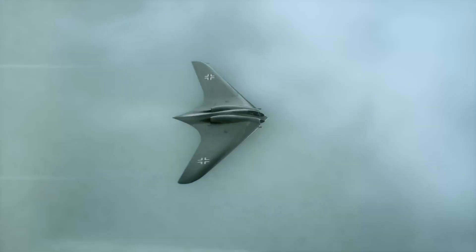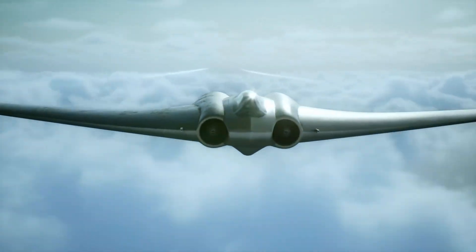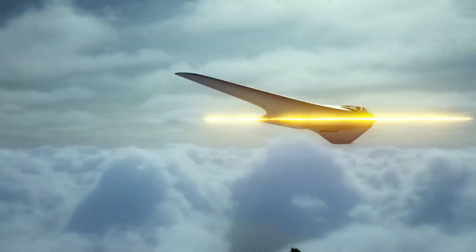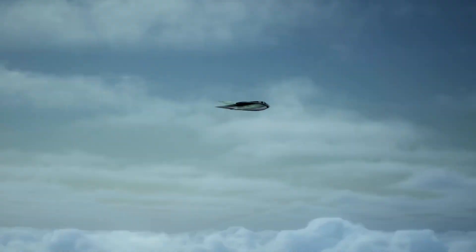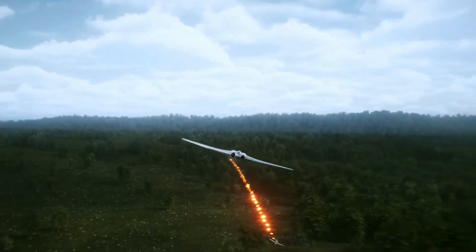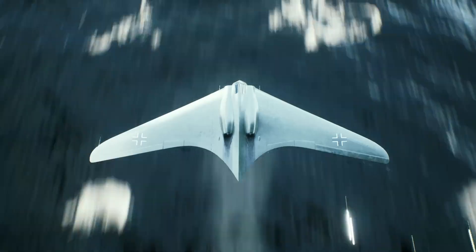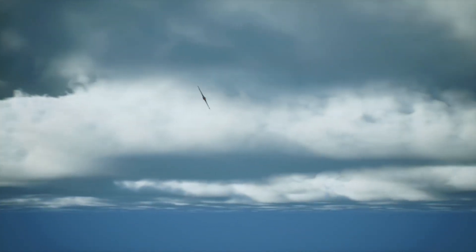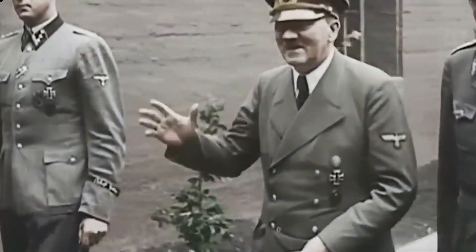The Horten Ho 229, with its innovative design and impressive range, emerged as a promising contender. The Horten brothers submitted a scaled-up version — designated the Horten Ho 18 — to the America Bomber competition in late 1944, designed to carry a heavier bomb load and fly even greater distances. On March 12, 1945, the Nazi leadership awarded the Horten brothers a contract to continue developing the Ho 18. This decision, made just weeks before the end of the war, underscores the regime's unwavering commitment to transatlantic attacks even as Allied forces advanced into Germany.